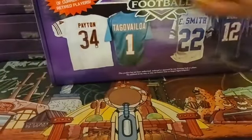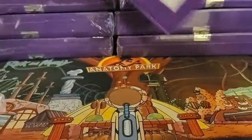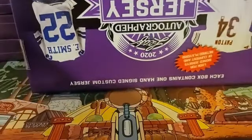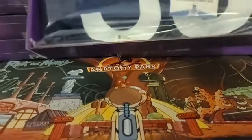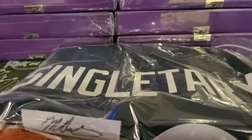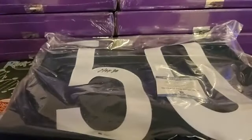Here we go, let's start it off. First up, it's going to be Mike Singletary — Chicago Bears.